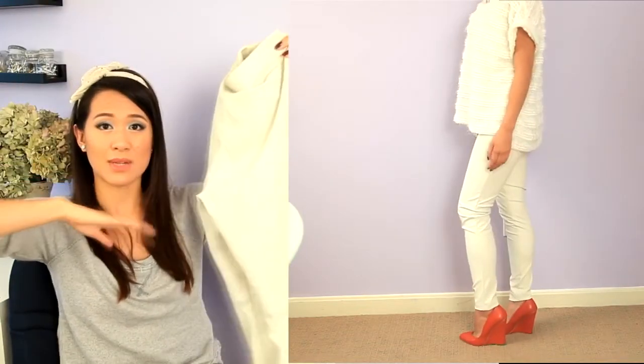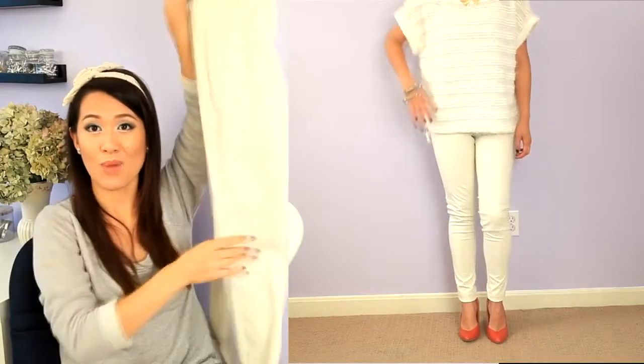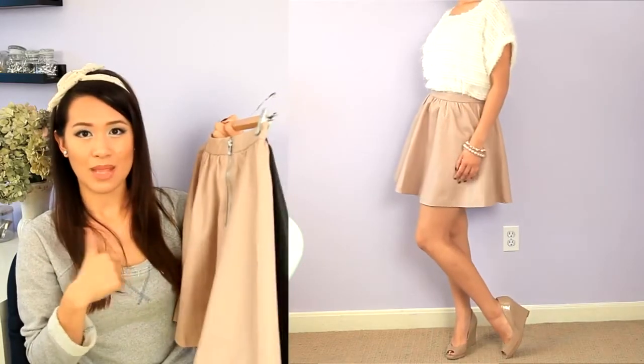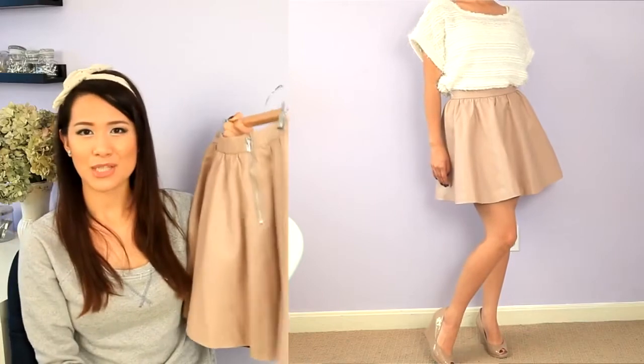I also got this in white — it's not the exact same design but a little bit different. I bought it in white because I like wearing white denim during spring and summertime, and this pleather version looks really nice with a lot of tops I already have in my closet. I don't come across white pleather pants often, so I knew I had to get this and incorporate it into my wardrobe.